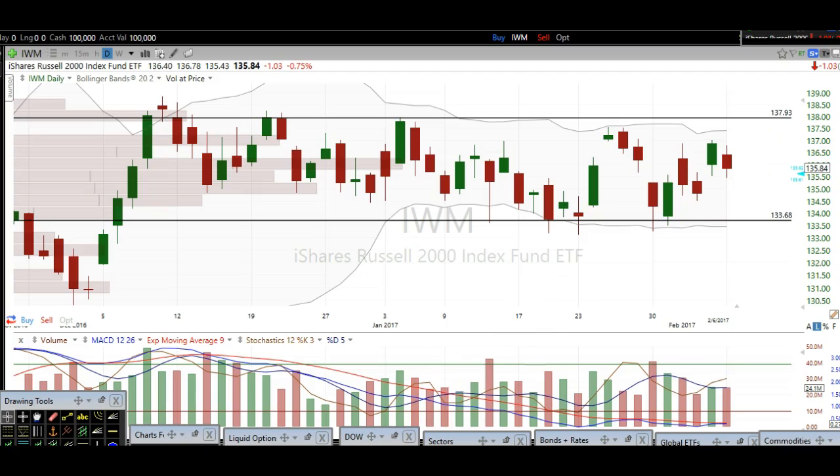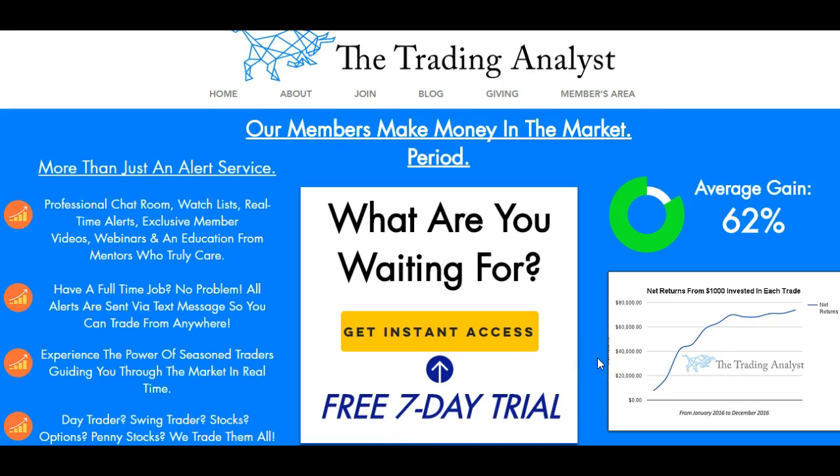Thanks for stopping by and watching the video, everyone. Again, if you're not already a member at thetradinganalyst.com, give us a visit on the homepage and get to know us better. It's nothing compared to the free videos — once you sign up with your free 7-day trial, you'll gain instant access to those profitable trade alerts that members are getting on a daily basis. It's a great opportunity and we'd love to have you.